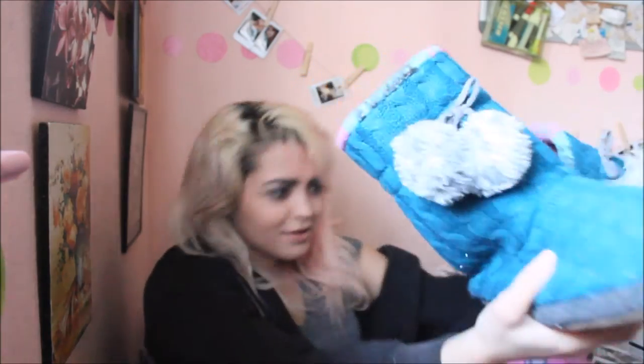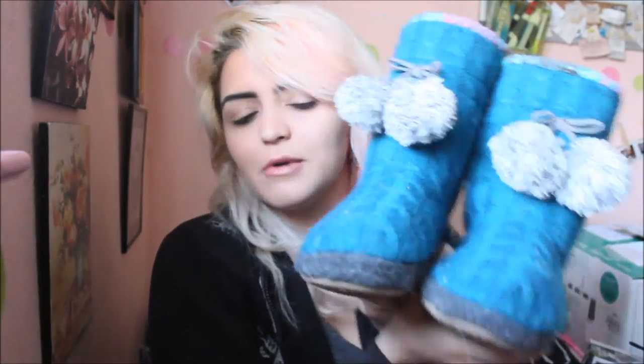I got these boots for Christmas as well — I'm actually wearing them right now. These are from QVC and I don't know the price. They're super fuzzy on the inside with some decoration and they're kind of knitted looking with pom poms. They're super nice and warm with very cushiony soles, so they're super comfortable to walk in. They're just kind of like boots to wear around the house.